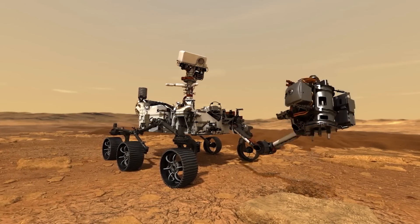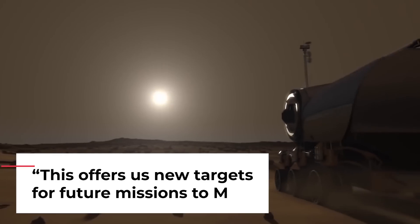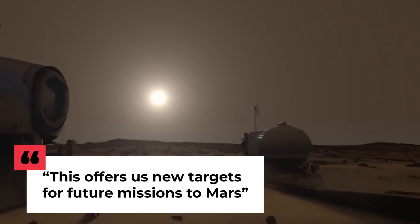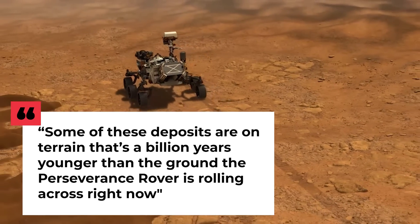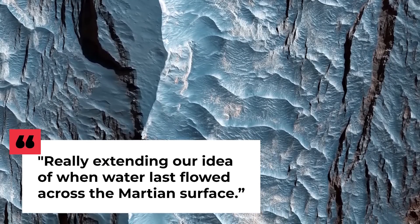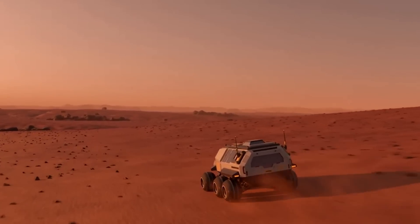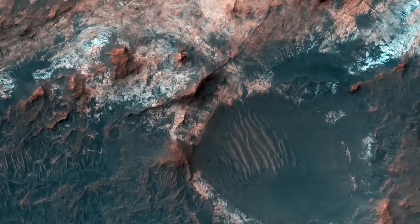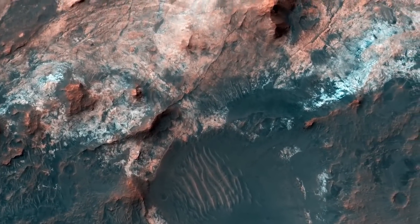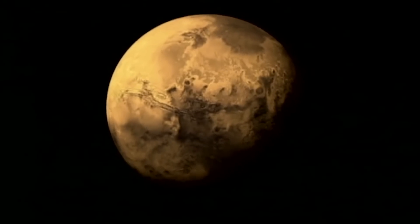NASA's Perseverance rover is currently roaming on Mars, collecting samples for a future mission to Earth that could unlock the mystery of life on the red planet. Leask noted that some of these deposits are on terrain that's a billion years younger than the ground the Perseverance rover is rolling across right now, really extending our idea of when water last flowed across the Martian surface. One of the rover's biggest accomplishments was discovering the first-ever geologic evidence of liquid water on Mars — a finding significant because it could mean that life, or at least its chemical precursors, is more common on Mars than previously thought.